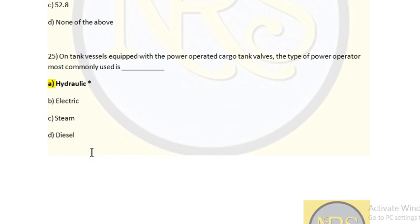On tank vessels equipped with power-operated cargo tank valves, the type of power operator most commonly used is: Option A: Hydraulic. Option B: Electric. Option C: Steam. Option D: Diesel. The answer is Option A: Hydraulic. Because in hydraulic, it can absorb the heat and there is no loss of work. So we can use hydraulic oil in operating valves where high pressure is involved.